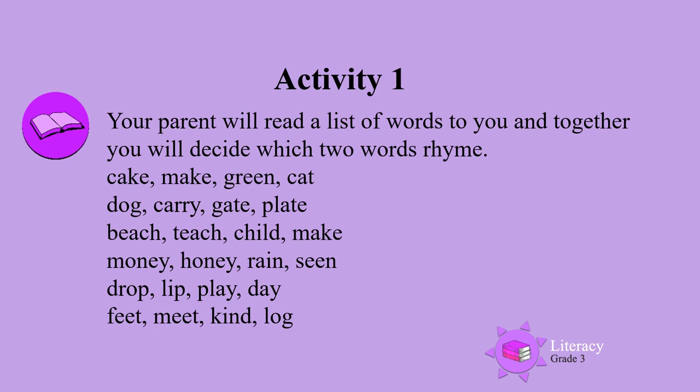Beach, teach, child, make. Money, honey, rain, scene.